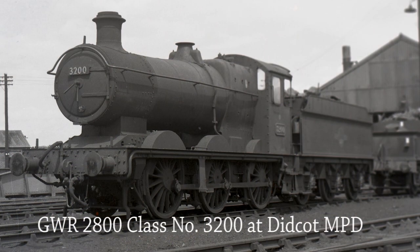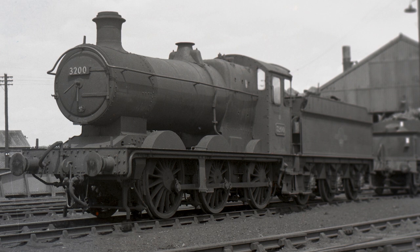GWR 2800 Class 3200 stands berthed outside Didcot MPD in 1964. She was withdrawn from service in January 1965.